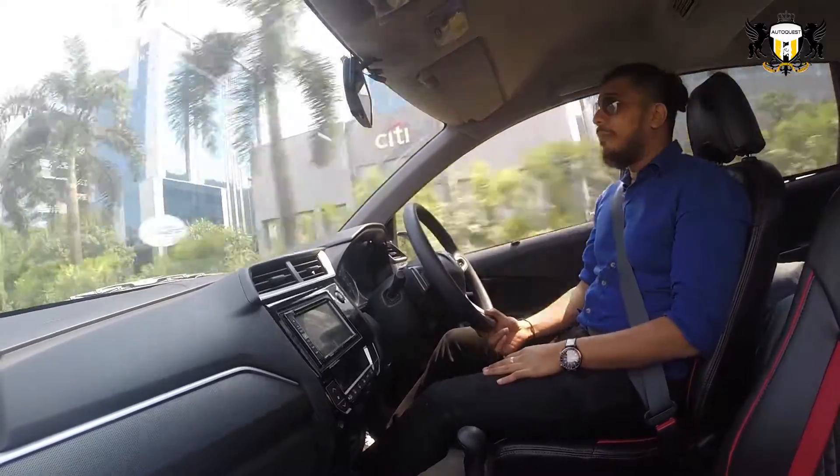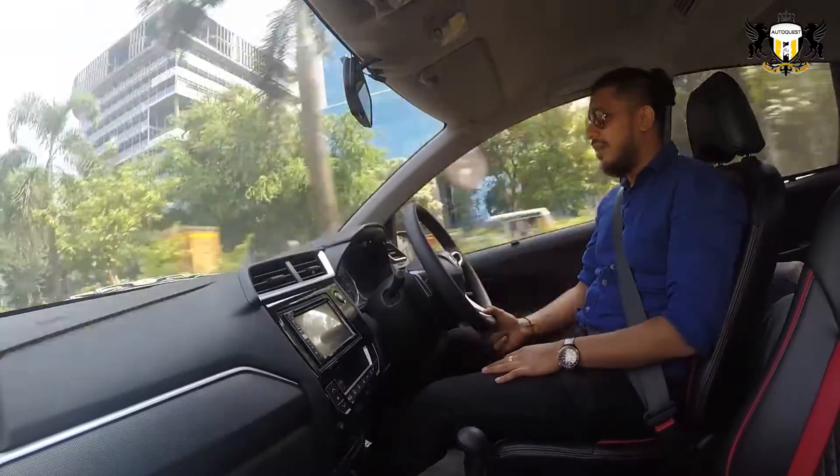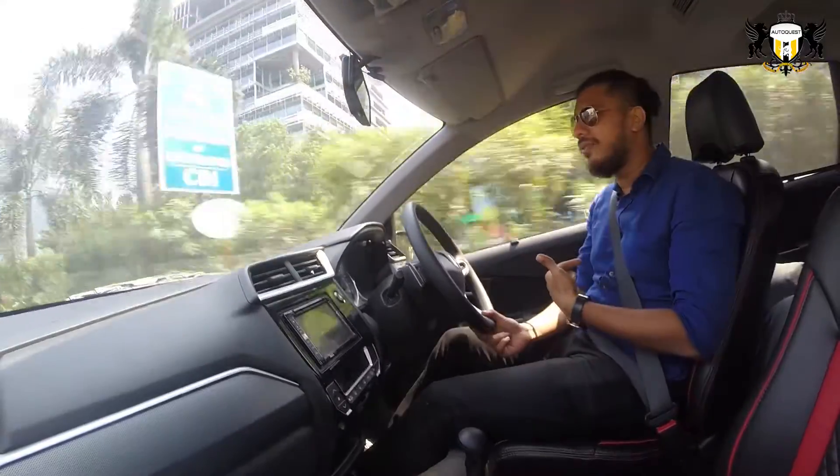The company claims an average of 16 km per litre. You know how much I am getting on this test drive? 5.5.